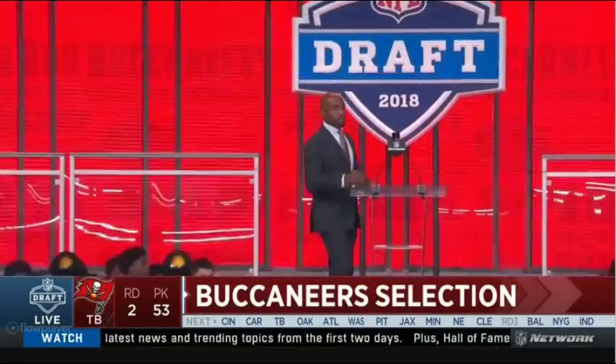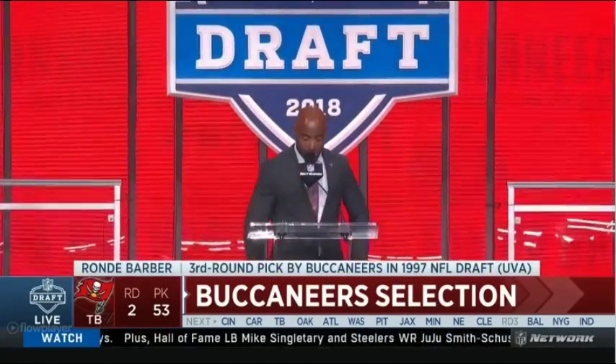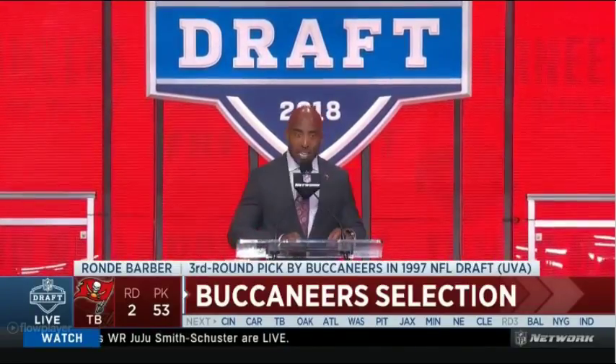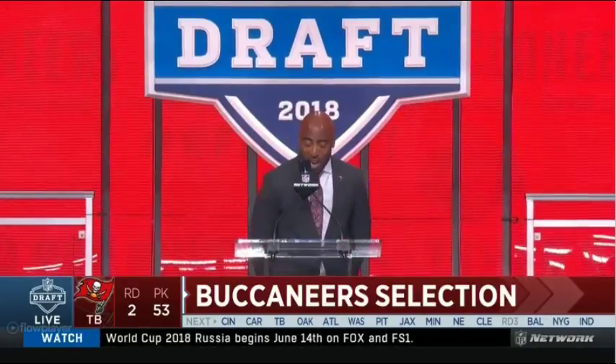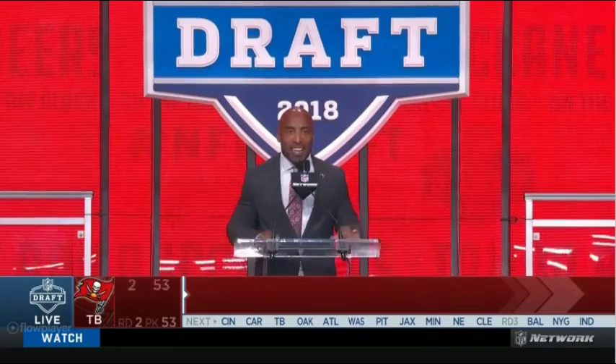Hello again, Dallas. With the 53rd pick, and an assist from Buffalo yesterday, in the first round of the 2018 draft, the Tampa Bay Buccaneers select MJ Stewart, DB, UNC.